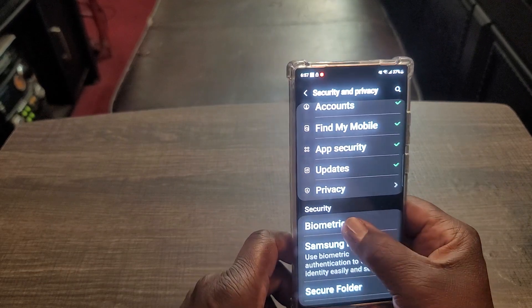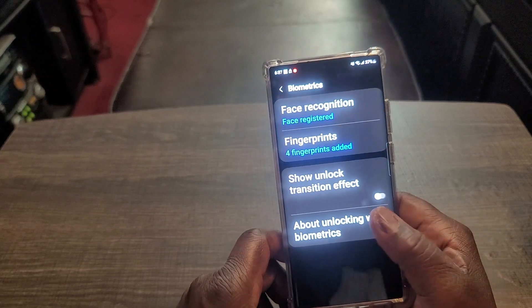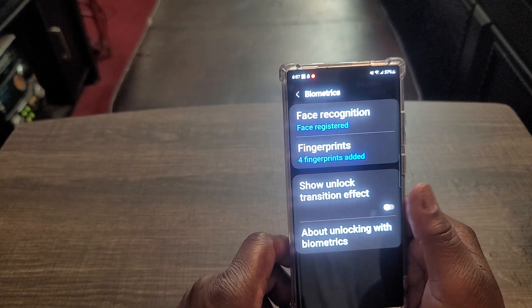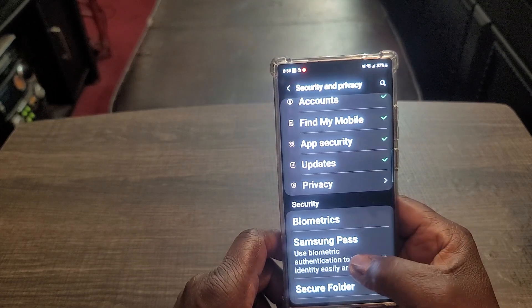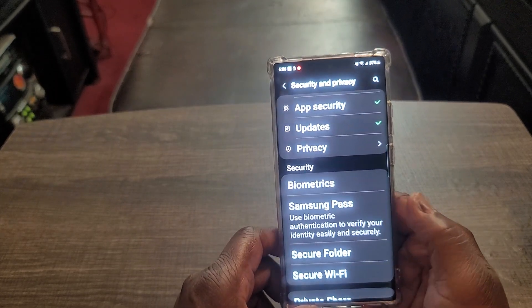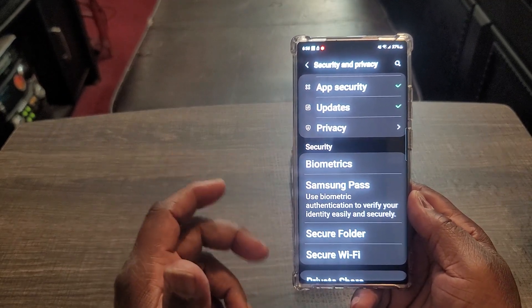Everything's secure. You go into biometrics — I'm using face recognition and fingerprints. Show unlock transition effect — I took that off; I could turn that back on, no big deal. I've got Samsung Pass, which I use my fingerprint for often to verify my identity easily and securely.